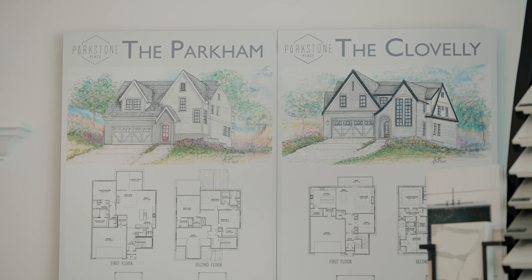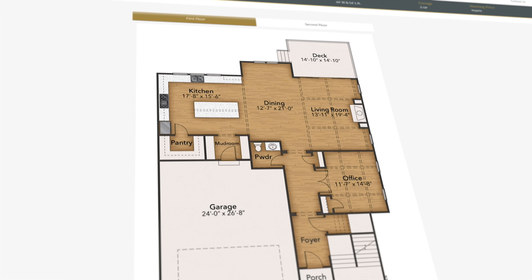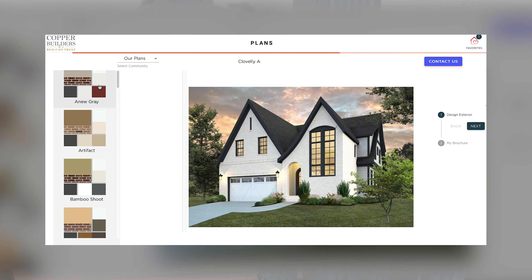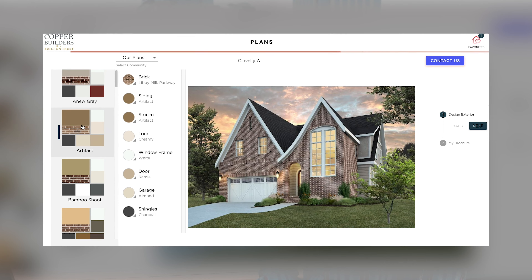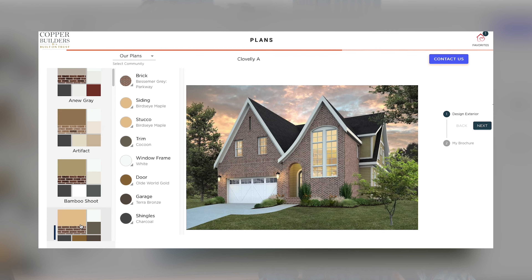Finally, the Clovely, which we've recently built in our Parkstone neighborhood. The Clovely has the owner's bedroom upstairs, along with three other bedrooms, so it's four bedrooms total. Downstairs is an open concept kitchen with a huge island, dining, living, and then a rear covered porch off the back. It also has a two-car garage.